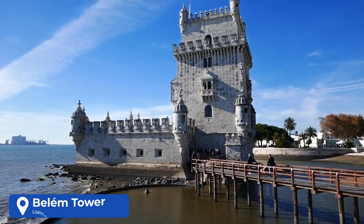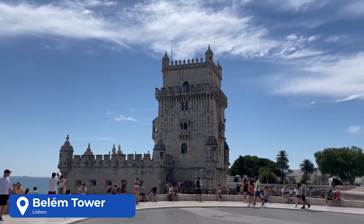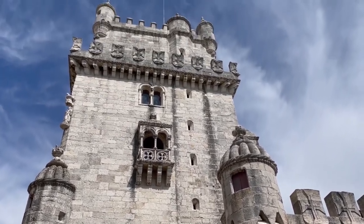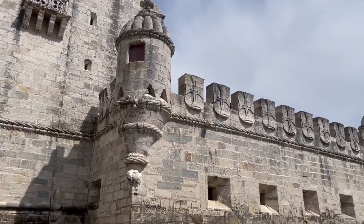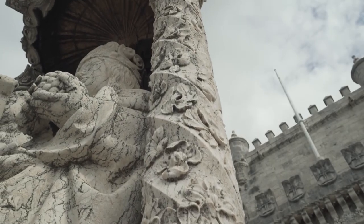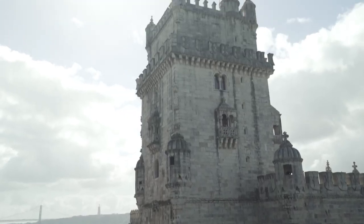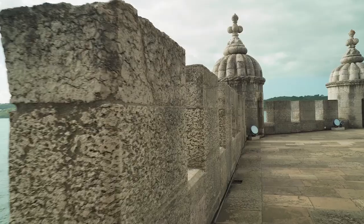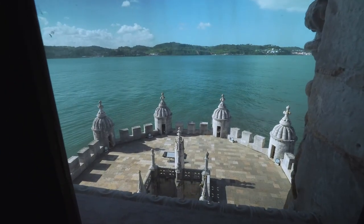Next up, we have the Belém Tower. Officially the Tower of St. Vincent, it is a 16th century fortification located in Lisbon. It was built during the height of the Portuguese Renaissance and is a prominent example of the Portuguese Manueline style, but it also incorporates hints of other architectural styles. The structure was built from limestone and is composed of a bastion and a 98.4-foot, four-story tower. The building's plan consists of a rectangular tower and an irregular hexagonal bastion with elongated flanks that project south into the river.